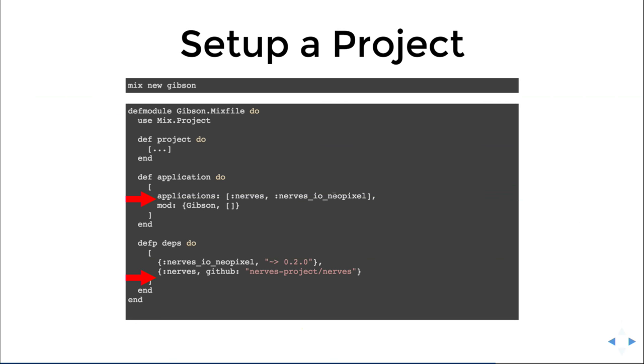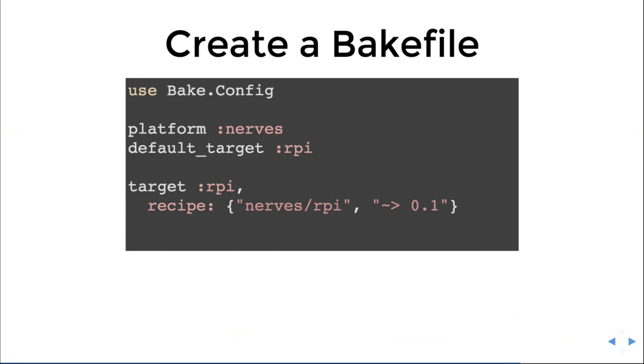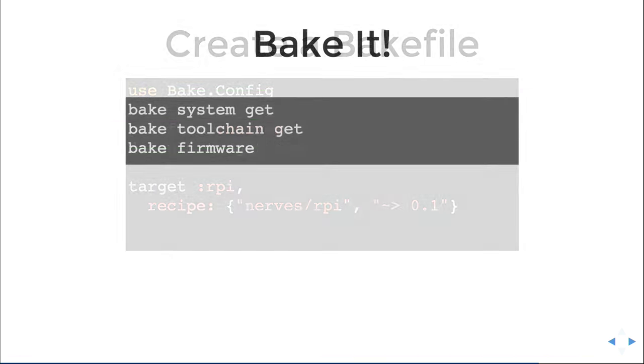I have a NeoPixel thing in here — those LEDs I'm going to be showing. This is a bake file. You're familiar with makefiles, rakefiles, Dockerfiles — you have to have a file or else you aren't cool. In the bake file you tell it what platform you're on, which is NERVES, what target you're on, which is Raspberry Pi, and then there are recipes for different toolchains for this NERVES Raspberry Pi configuration — that's what tells the magic how to work.